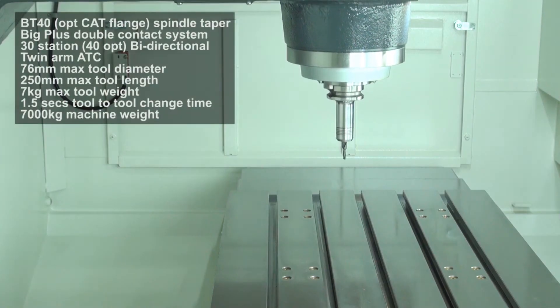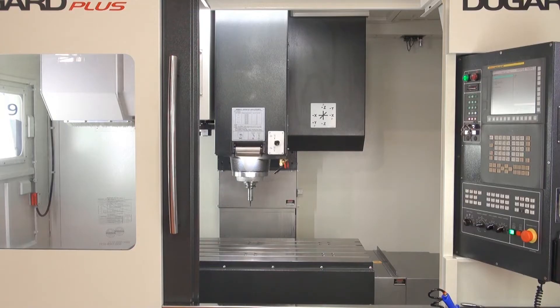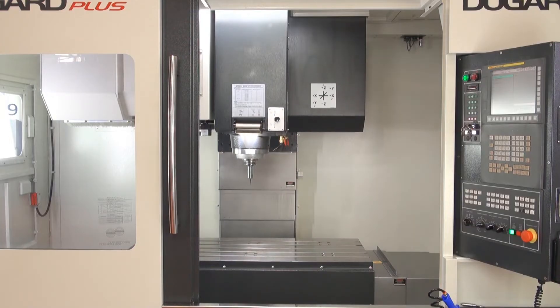Heidenhain is 17kW, Siemens is 20.9kW, and FANUC is 18.5kW. All models have a BT40 Big Plus spindle or CAT flange option.